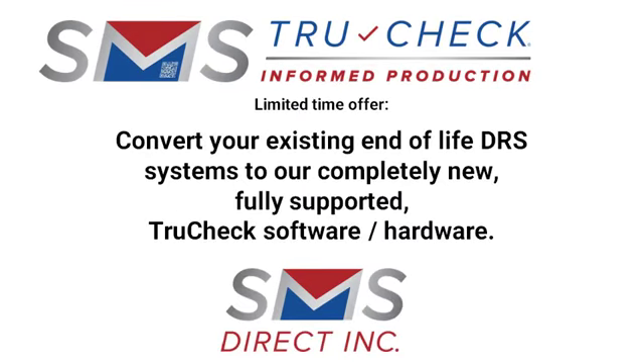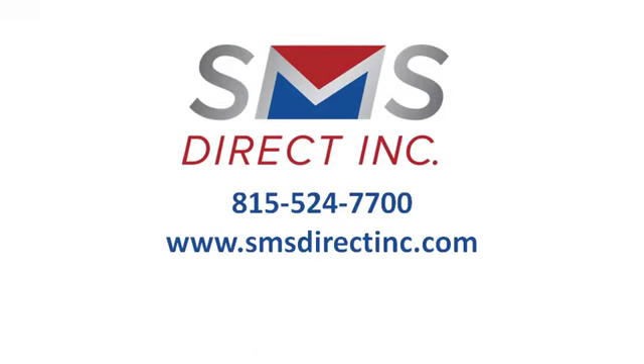For a limited time, SMS Direct can convert your existing end-of-life DRS systems to our completely new, fully supported TrueCheck software and hardware. Call us today to discuss your output verification and mail tracking needs.